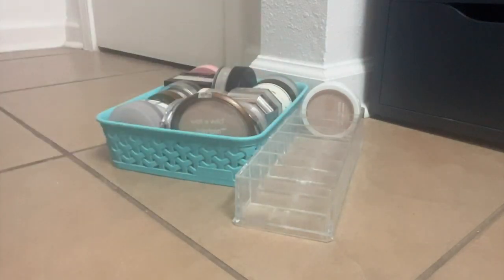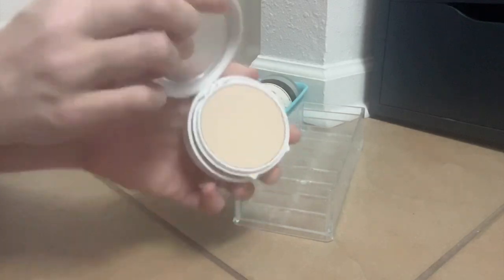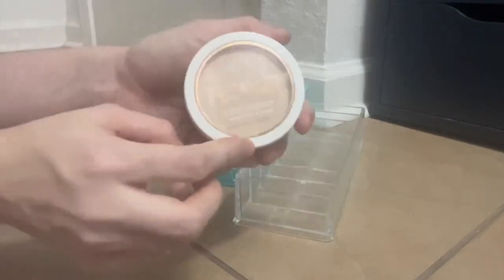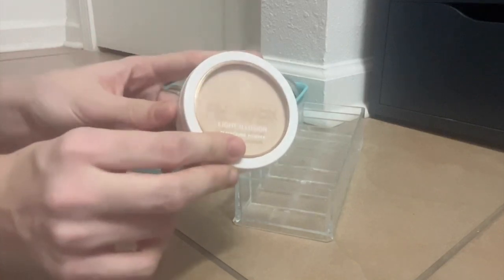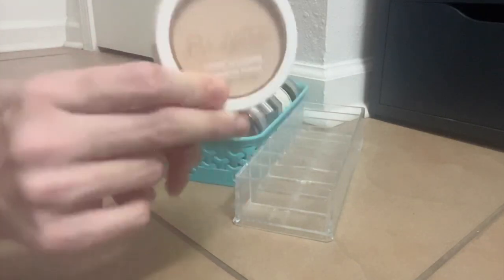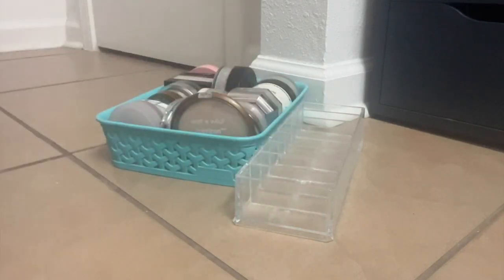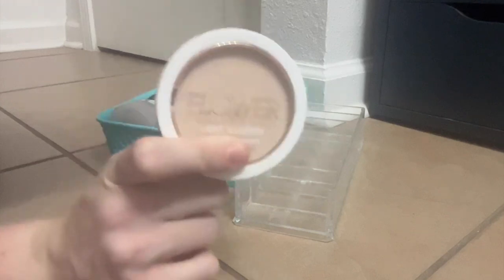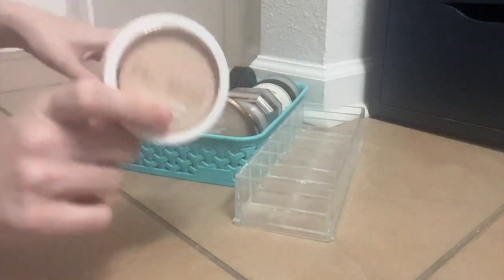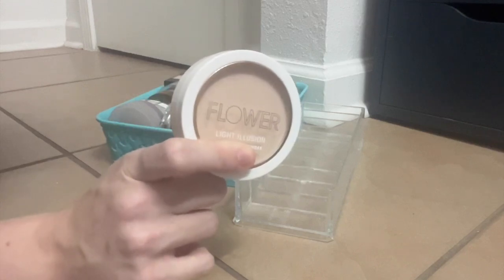This is my all-time holy grail setting powder for under the eyes — the Flower Light Illusion Powder. I've heard this called a dupe for the Charlotte Tilbury powder, and I disagree — this is better. Run, don't walk. For the record, this is my second one. I went through an entire one of these. You see how many powders I have? That's my greatest endorsement of this product.